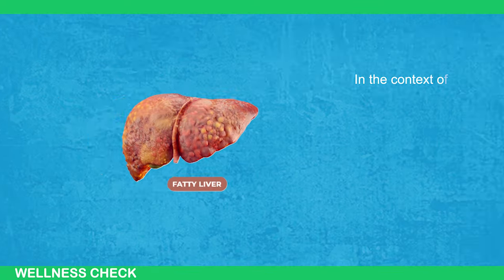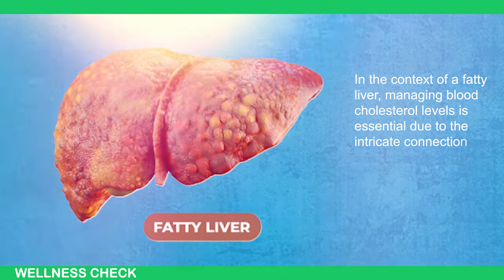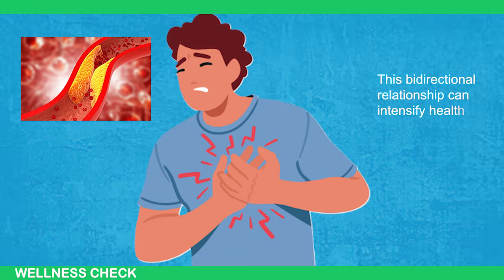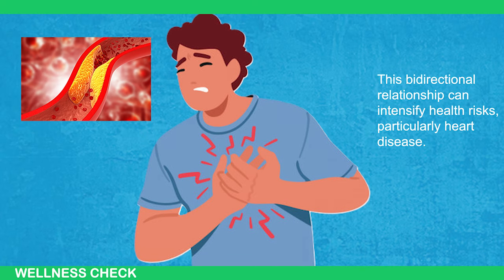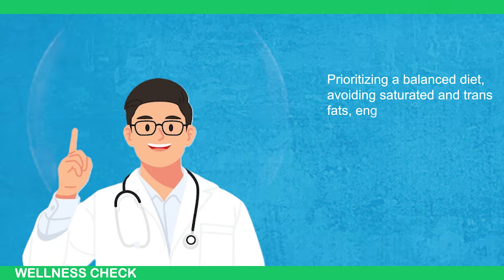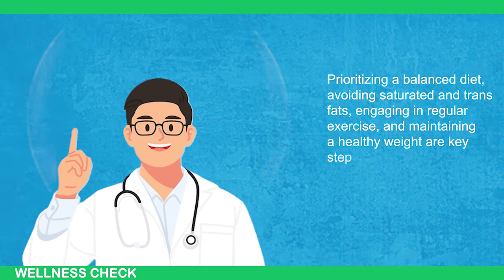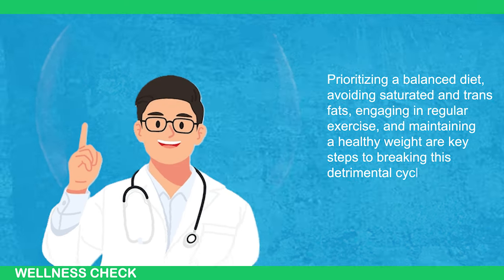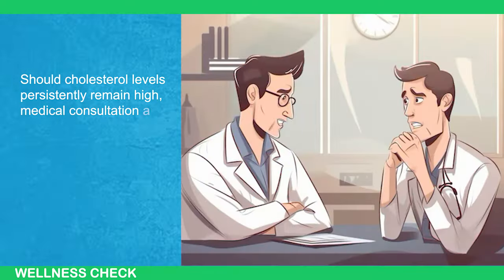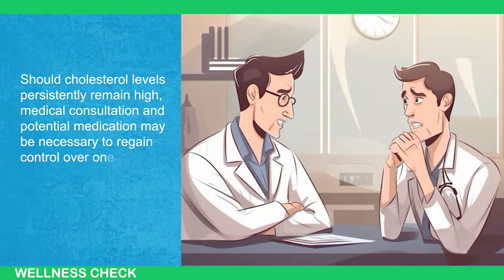In the context of fatty liver, managing blood cholesterol levels is essential due to the intricate connection between the two. This bidirectional relationship can intensify health risks, particularly heart disease. Prioritizing a balanced diet, avoiding saturated and trans fats, engaging in regular exercise, and maintaining a healthy weight are key steps to breaking this detrimental cycle. Should cholesterol levels persistently remain high, medical consultation and potential medication may be necessary to regain control over one's health.